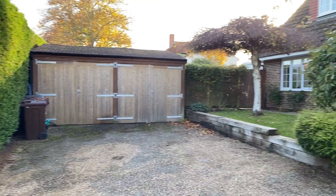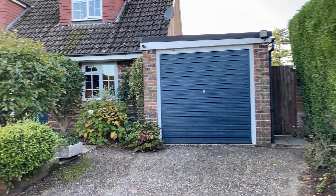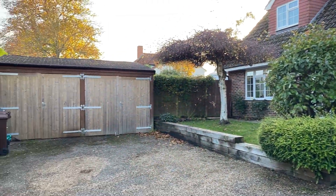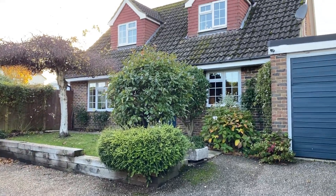So here we are at Hamlin's, a lovely three-bedroom detached property. We've got a single garage to one side there and a workshop here. There's parking for several vehicles. Let's take a look inside.